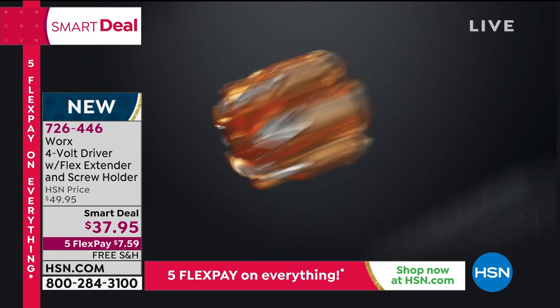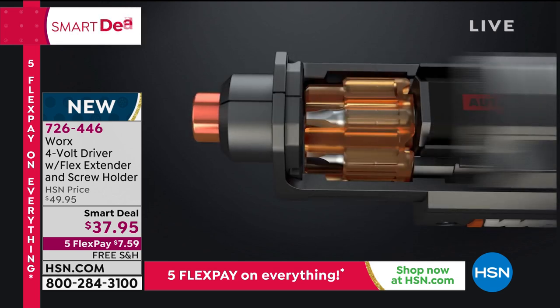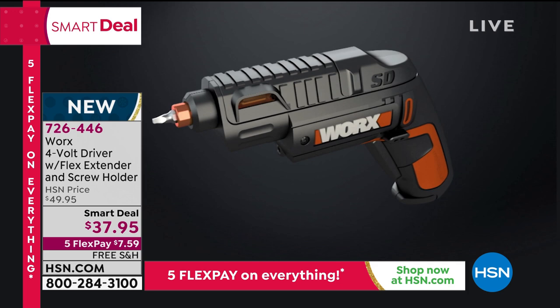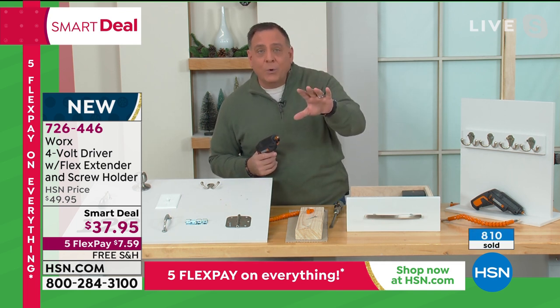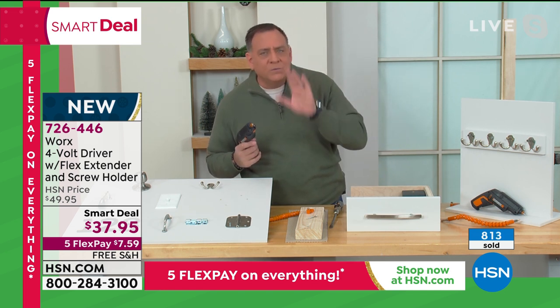That little feature — the screw holder while you're screwing it in so it doesn't drop out of your fingers — brilliant. That cylinder right there: we give you the six bits that are in there and they're the most commonly used sizes. You're getting two Phillips, two flat, a pilot hole driller, and a square hex bit. But you can take that cylinder out and put any bits in there that you want — even bits you may already own, which is great because there are certain projects where you might need a torque bit.